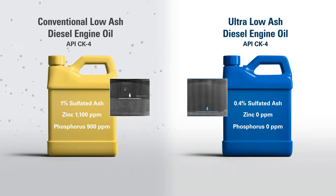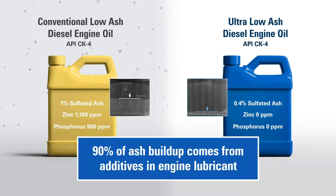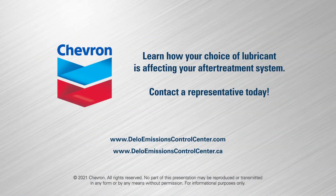Using engine oil with low levels of metallic additives will eliminate almost all ash buildup, because 90% of all the ash particles trapped inside the DPF come from additives in the engine lubricant. Learn how your choice of lubricant is affecting your after-treatment system. Contact a Chevron representative today.